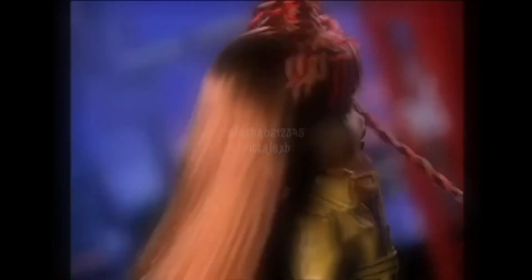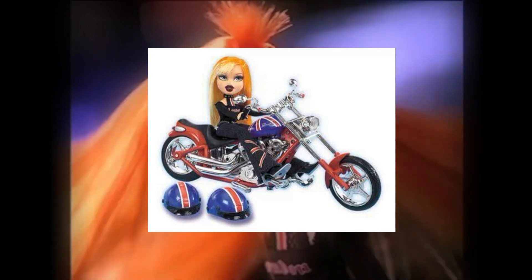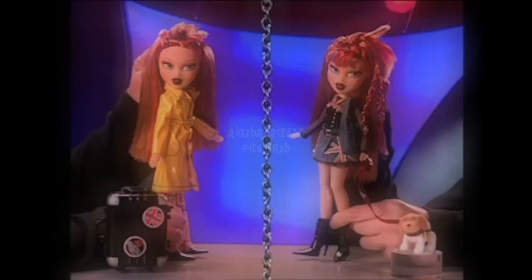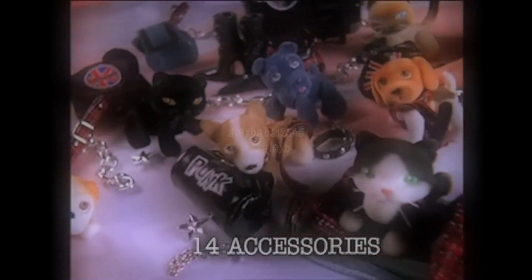Then we have Cade's motorbike recoloured for Pretty and Punk, which is actually a really nice recolour — it changes it up quite a bit so it kind of looks like a different motorbike. But this time you don't get a doll or accessories; it's just the helmet and the bike.